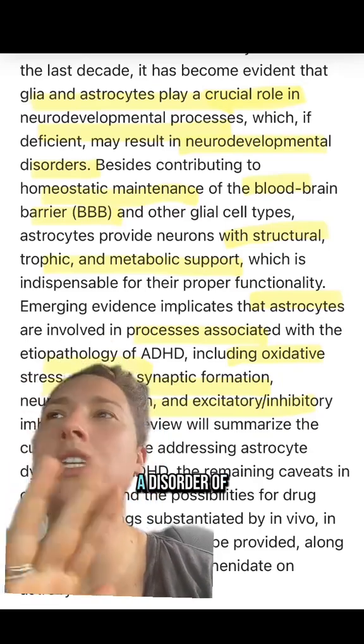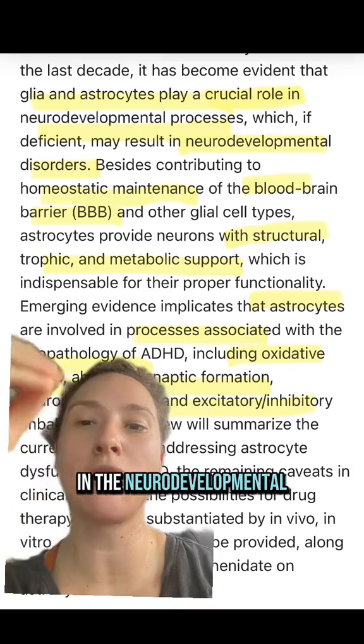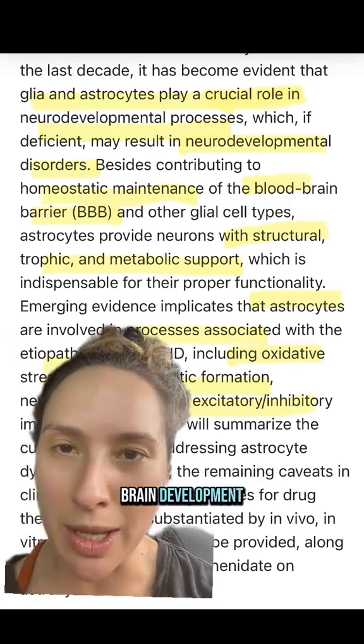Historically we've been taught that it's a disorder of dopamine and norepinephrine, but we are learning so much more — that there are even different cells including astrocytes and glia that are involved in the neurodevelopmental process, and we are seeing differences between ADHD people and their neurotypical peers in terms of brain development.